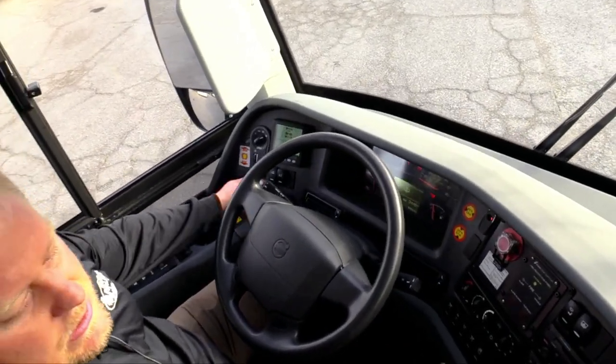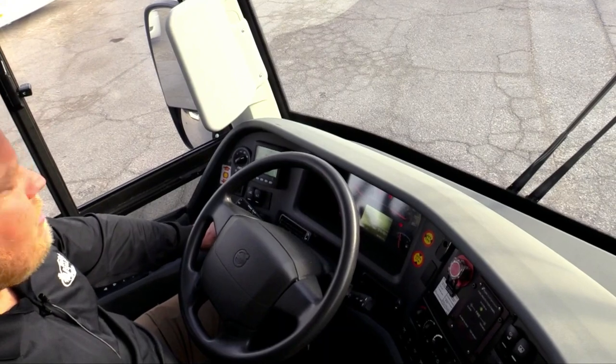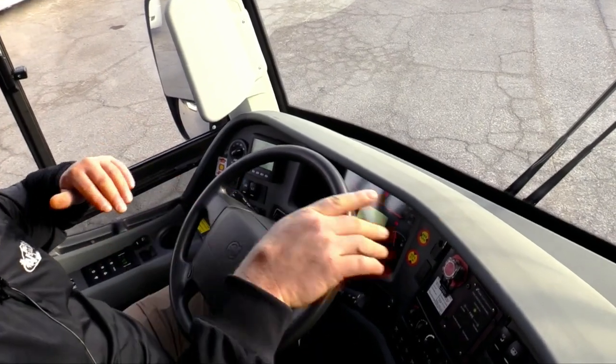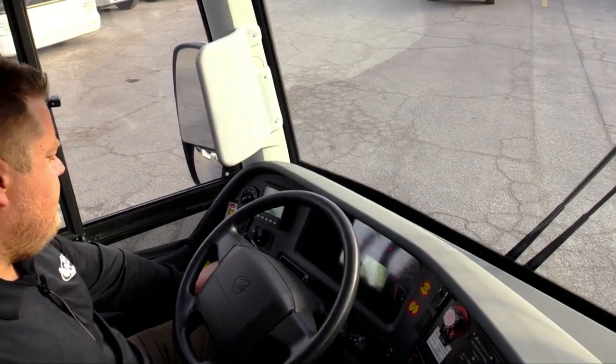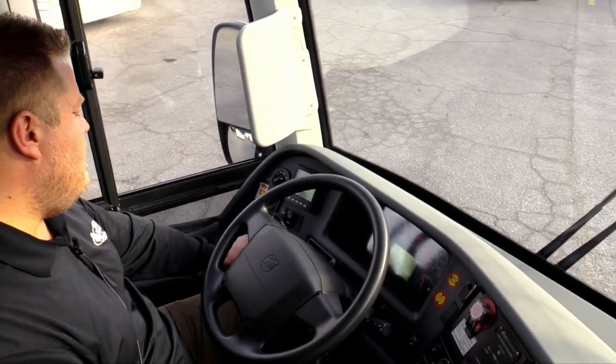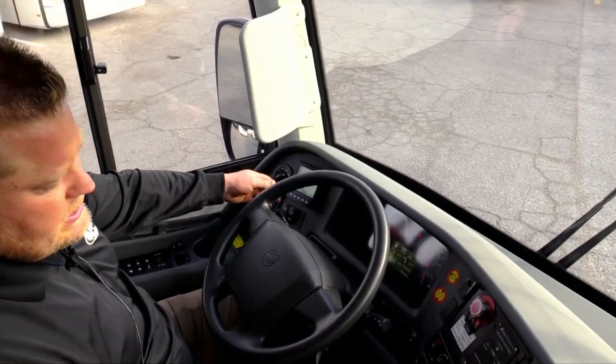You got your high ride on the bus, so the whole bus will actually lift up in the air — great if you're going into an uneven parking lot. You got lower, your hill descent control, and then your anti-skid.